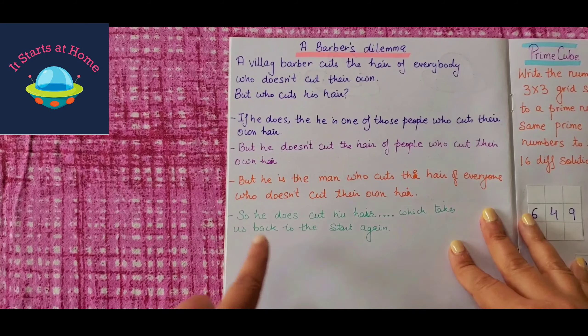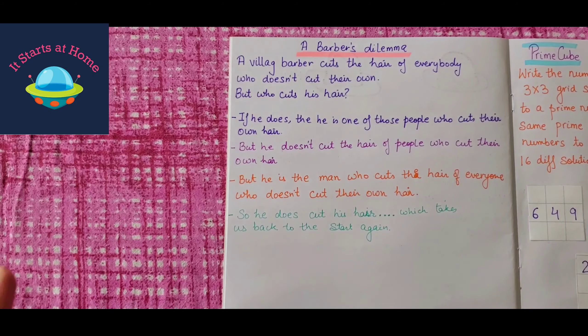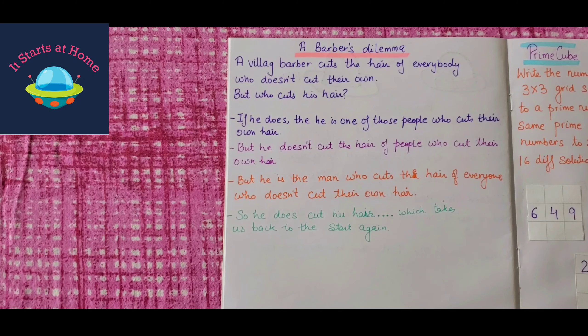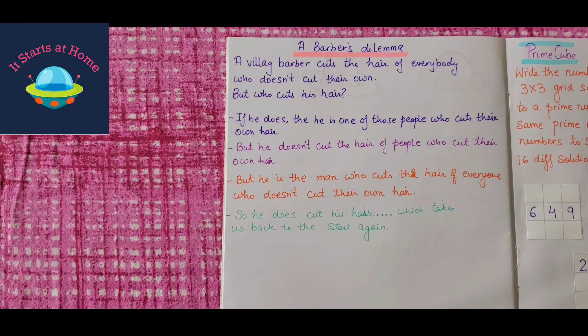This is a barber's dilemma — something that Vivan asked me a couple of days back. A village barber cuts the hair for everybody who doesn't cut their own hair. But who cuts his hair? There are four options. He doesn't cut his own hair, but he cuts the hair of people who cut their own hair — so he does cut his hair, which takes us back to the start again. But he's the man who cuts the hair of everyone who doesn't cut their own hair. The same thing has been written here four times; you have to figure out what the answer is.